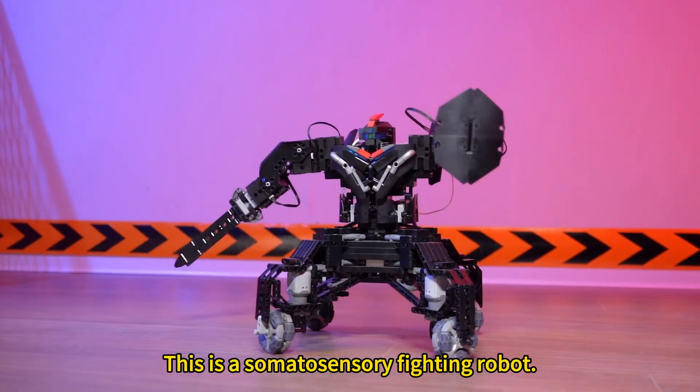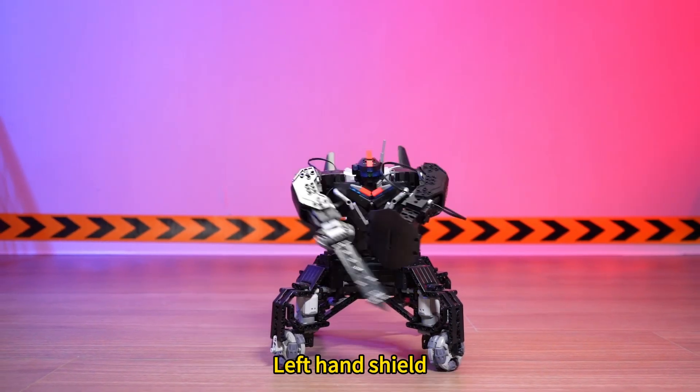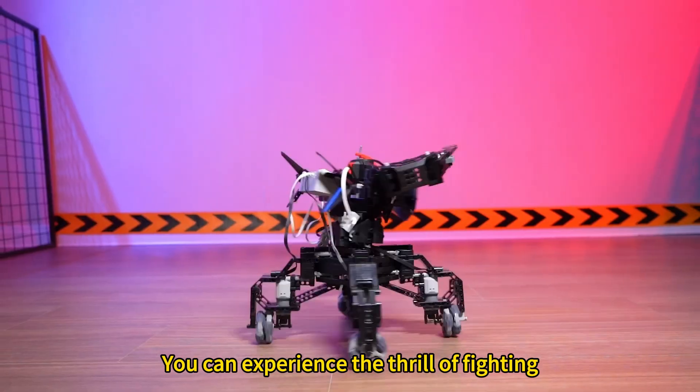This is a somatosensory fighting robot. It can be equally proportional by the handle — the hands that control the robot. Left hand is the shield, right hand is the sword. You just use the handle to operate it, and you can experience the thrill of fighting.